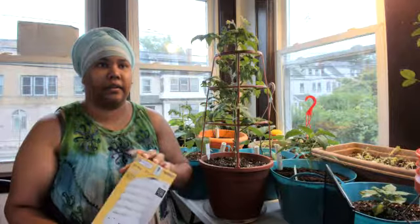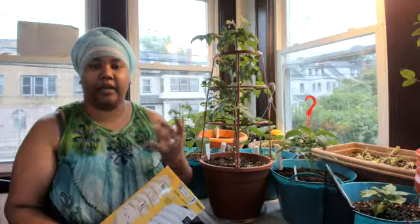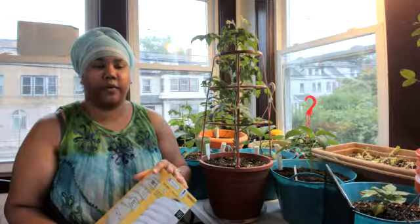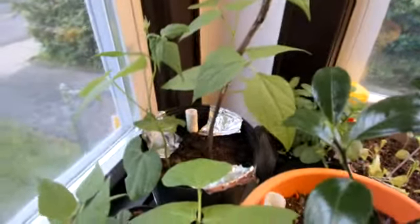A lot of trial and error — it can be frustrating sometimes. I mean, I'm a beginner gardener so it can be frustrating sometimes, but it is possible. This is my string beans that I have planted and I have them in the sunroom.